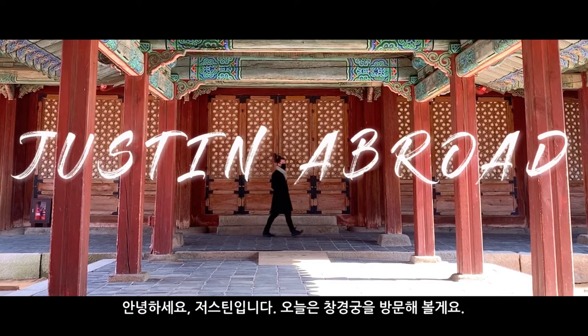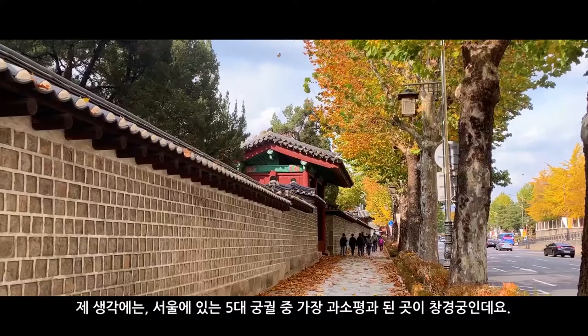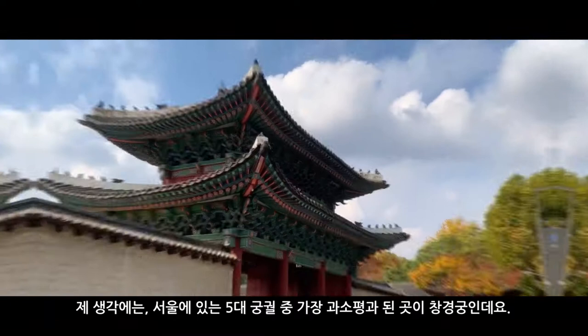Hey guys, it's Justin and today I'm visiting Changgyeonggung Palace in Seoul. In my opinion, the most underrated of the five grand palaces in Seoul has to be Changgyeonggung Palace.